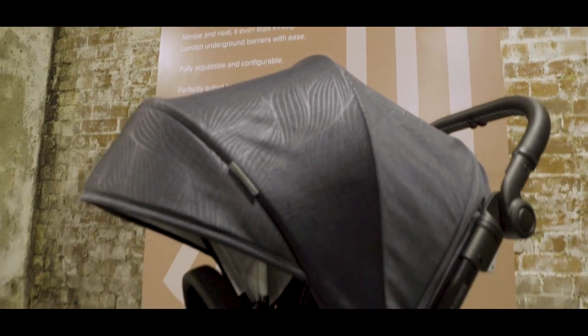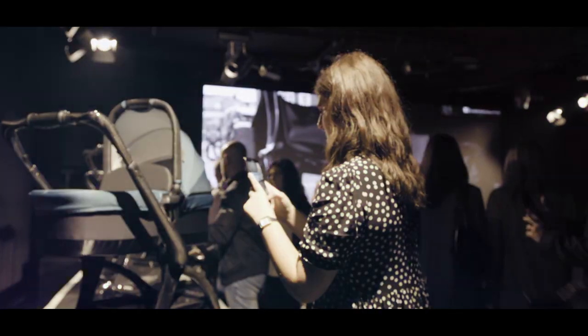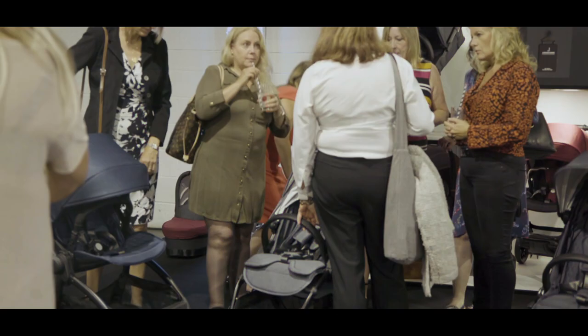We also launched the other products in our product range, from the very small travel companion stroller all the way to a 3-in-1 urban stroller. I've just had a little sneak peek of the products and I have to tell you they're fantastic. They have surpassed my expectations.